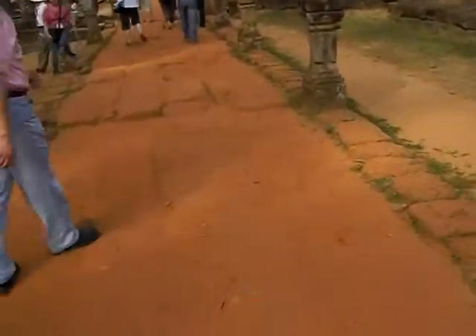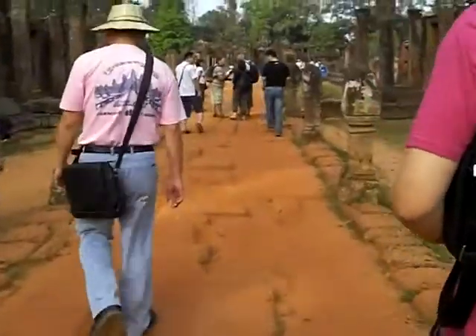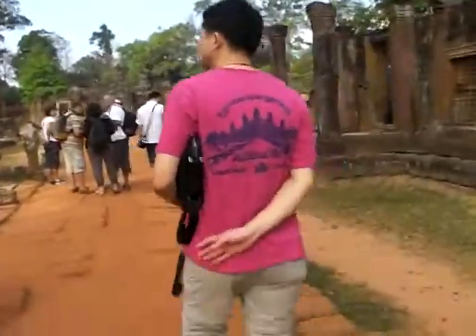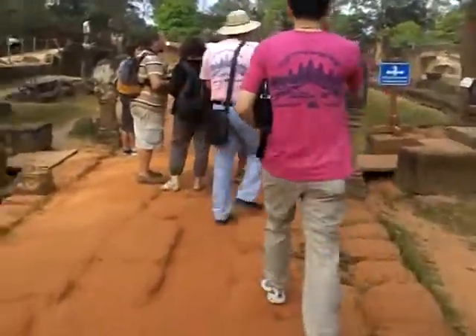This temple was first installed by French archaeologists in the year 1934. It was found in 1914, and it took almost 10 years to excavate.